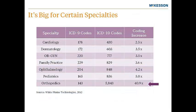Let's look at how big the impact could be for certain specialties. Cardiology is going to be a little more than doubled in the number of codes. Overall we go from 14,000 to over 68,000 codes, but as a cardiologist, your main focus will be on the 430 cardiology-related codes in the new ICD-10 structure, not the entire 68,000 code set. Looking at orthopedics, their number of codes will increase from 543 codes to over 5,800 — now that's a change.